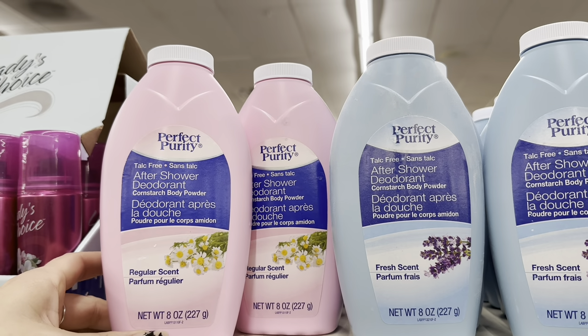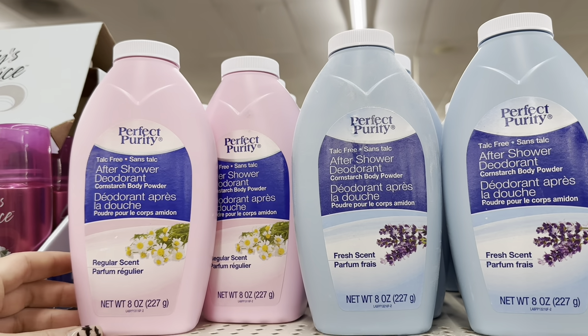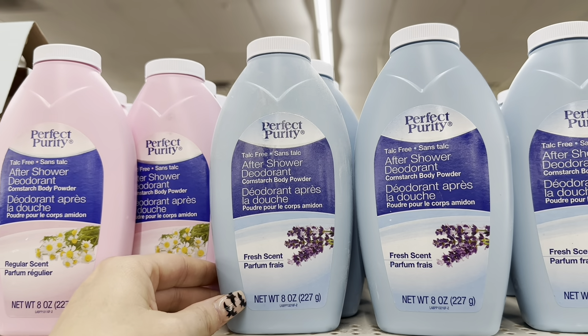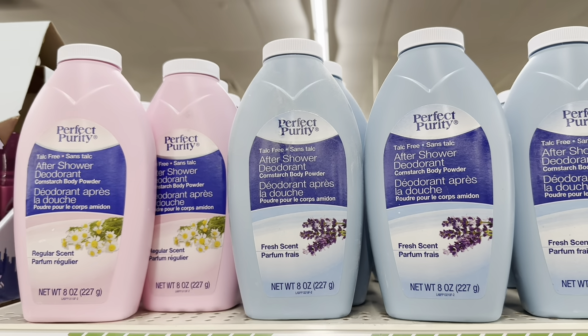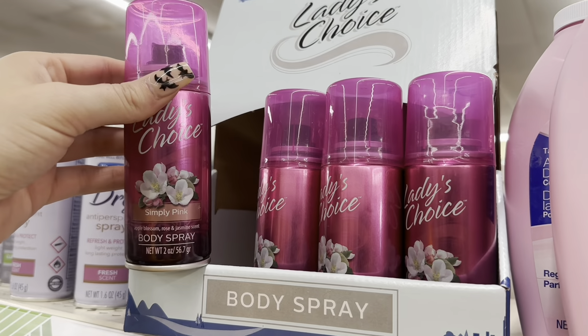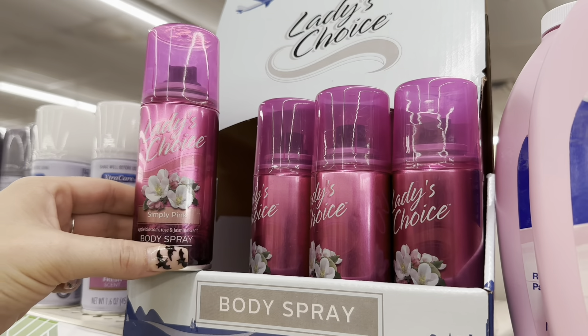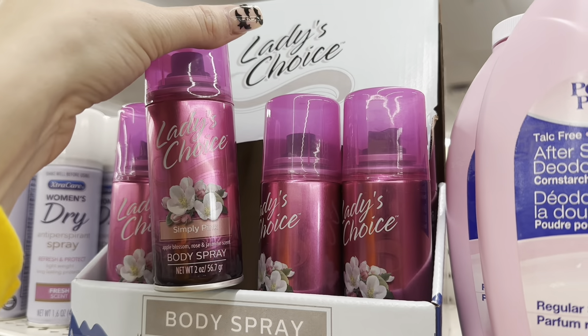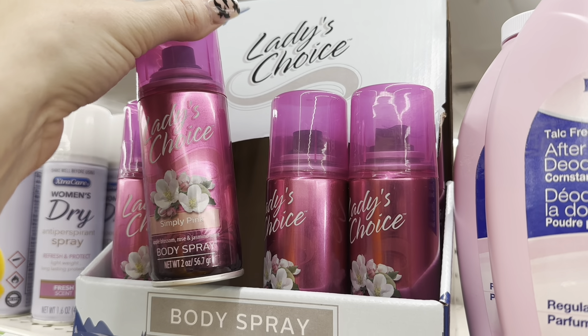I don't know if these are new, but they were new on the shelf at this Dollar Tree. This is the after shower deodorant — it's like a body powder, talc free — in fresh scent and regular scent. And then this body spray right here by Ladies' Choice, it's Simply Pink. The scent is apple blossom, rose, and jasmine.